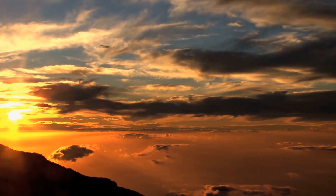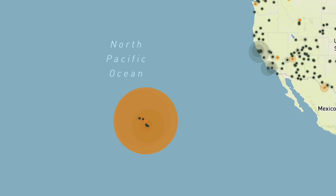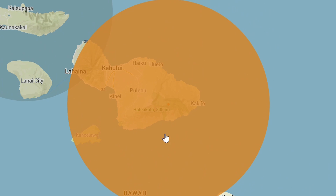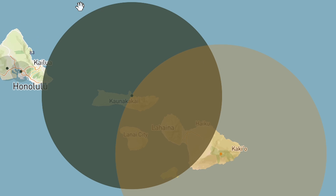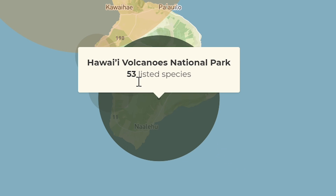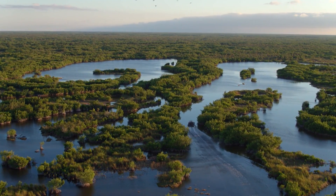Haleakala National Park has an endangered species problem. According to an analysis by the National Parks Conservation Association, Haleakala has 103 endangered species within its borders, more than any other unit of the national park system. Rounding out the top three were Kalaupapa National Historical Park with 88 endangered species, followed by Hawaii Volcanoes National Park with 53. The mainland park with the highest number of endangered species? That would be Everglades with 44.